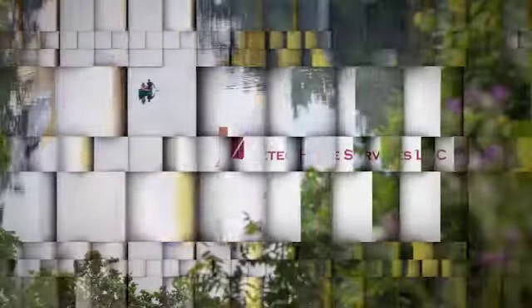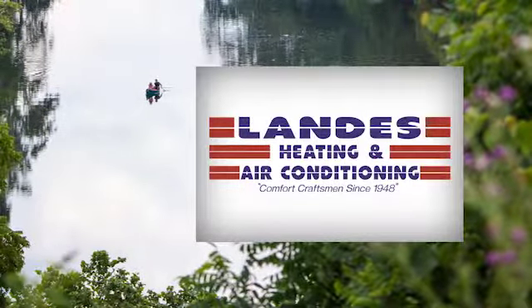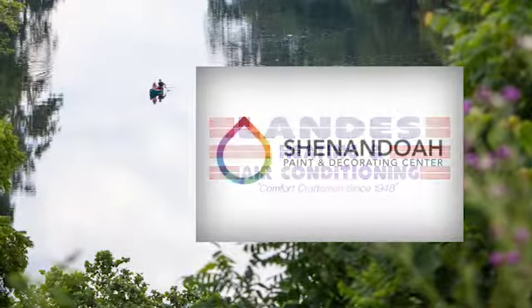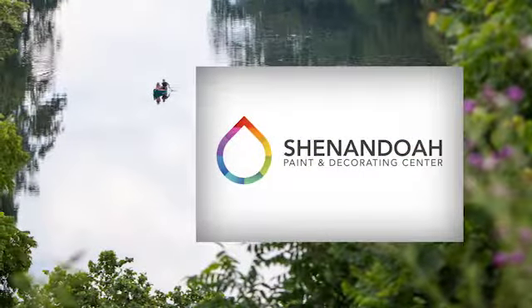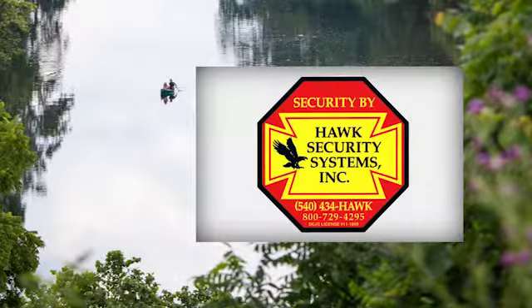The Klein May Realty Showcase, brought to you by Aztec Home Services, Landis Heating and Air Conditioning, Shenandoah Paint and Decorating Center, DuPont Community Credit Union, and Hawk Security Systems.